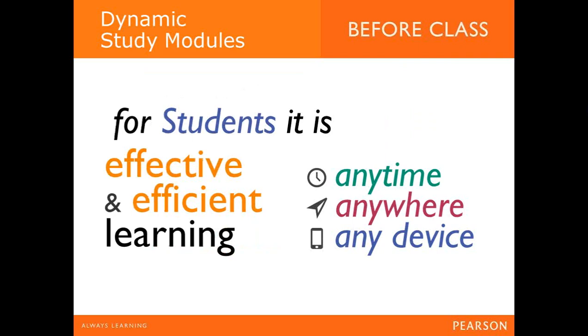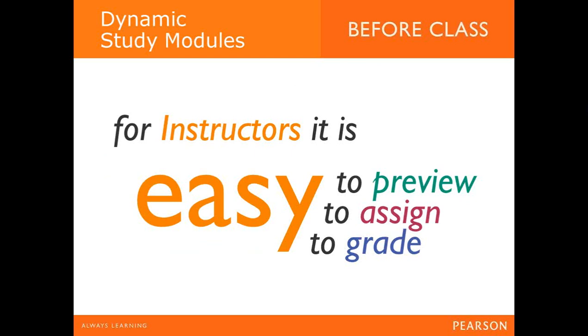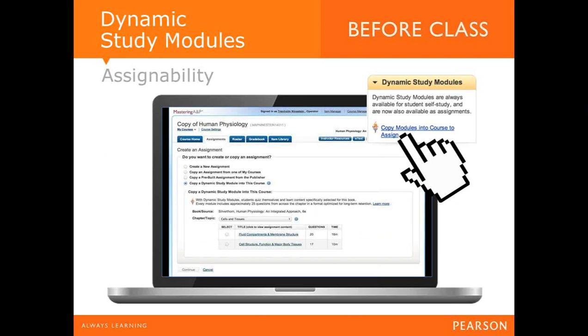Students get a system that is effective, efficient, and usable anytime, anywhere, on any device. You can track and assign it to make sure they complete it. As an instructor, you can easily preview a module to confirm it's right for your class, assign it, and grade it — it automatically feeds back into the gradebook. Within the system, all you need to do is copy a module into your course and assign it. It's just a couple of clicks and it's ready to go.